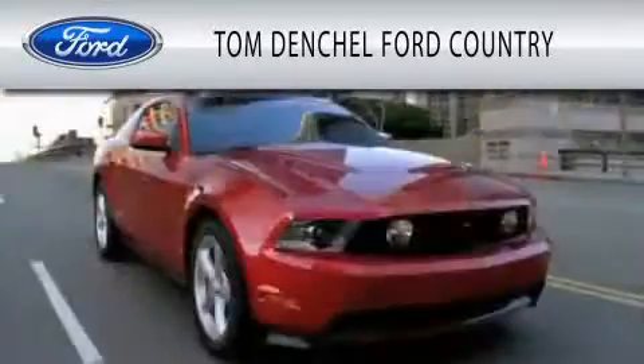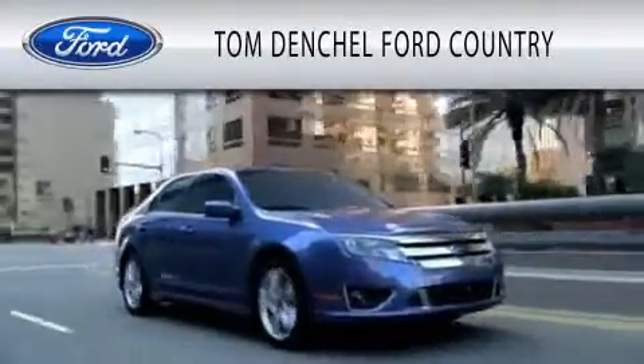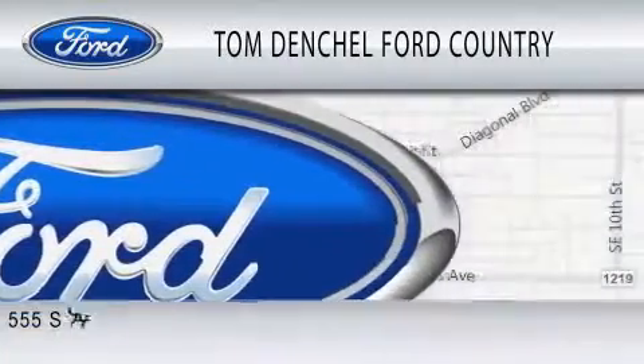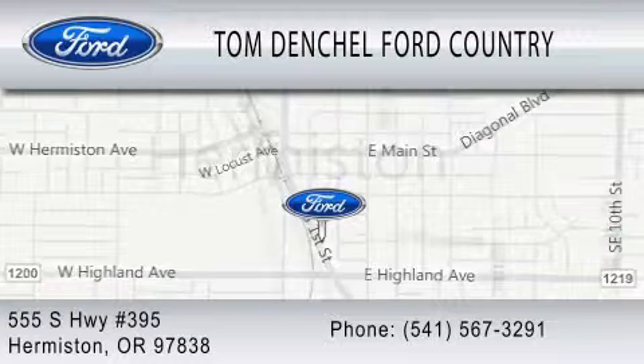Tom Dentschel Ford Country is dedicated to doing everything possible to ensure that the experience you have selecting your vehicle is as pleasant as possible. We're located at 555 South Highway 395 in Hermiston.